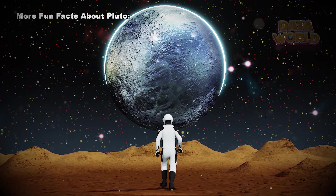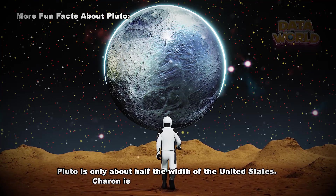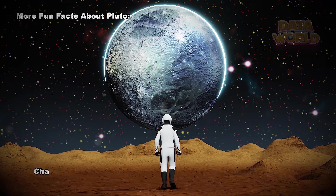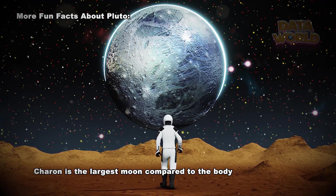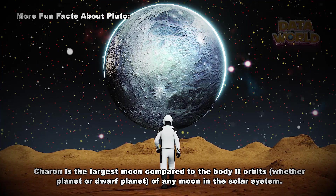More fun facts about Pluto. Pluto is only about half the width of the United States. Charon is about half the size of Pluto. Charon is the largest moon compared to the body it orbits — whether planet or dwarf planet — of any moon in the solar system.